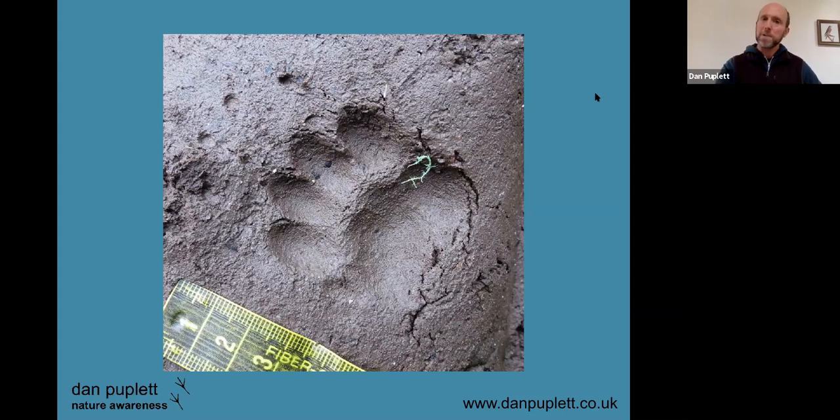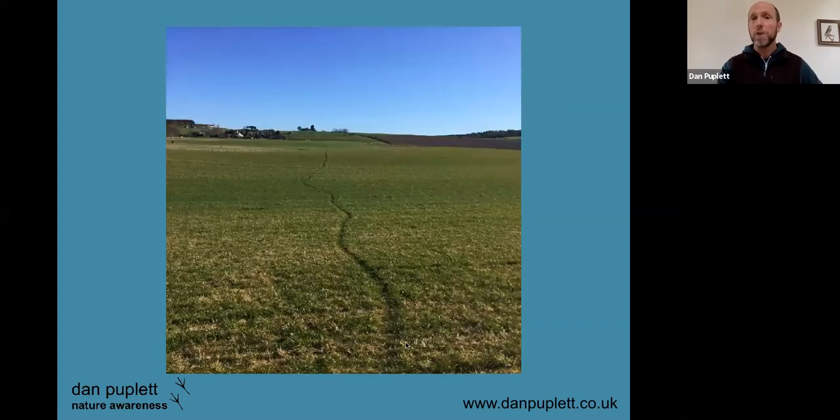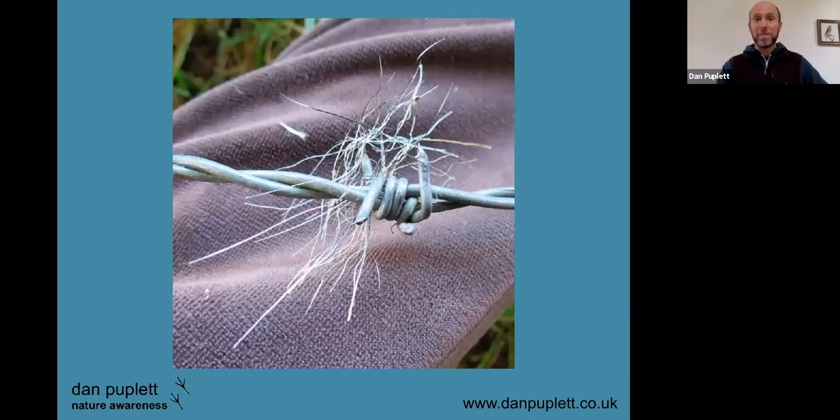Like other mustelids — members of the weasel family — badgers have five toes on each foot, but the thumb doesn't always show very clearly, and they have a broad, blocky appearance. Here's a very well-worn trail: badgers are real creatures of habit, and this trail goes through a field — I see it summer and winter, and often it grows up with deep barley or other crops but the badgers are still working their way through. It's about 20 centimeters wide, very flat to the ground.